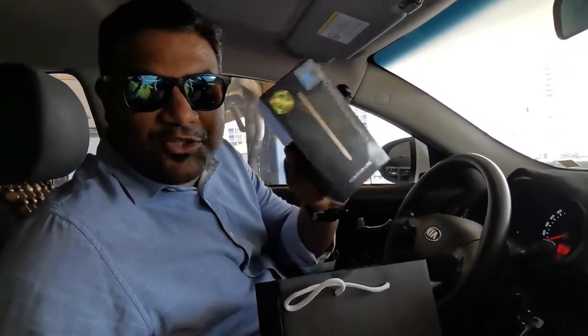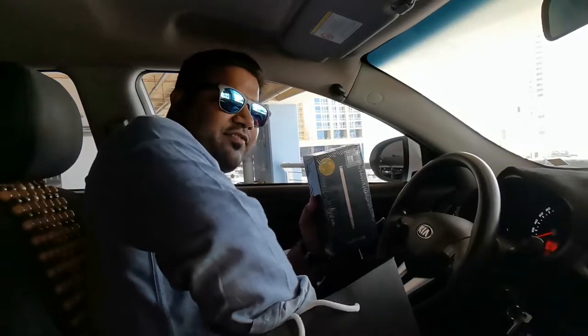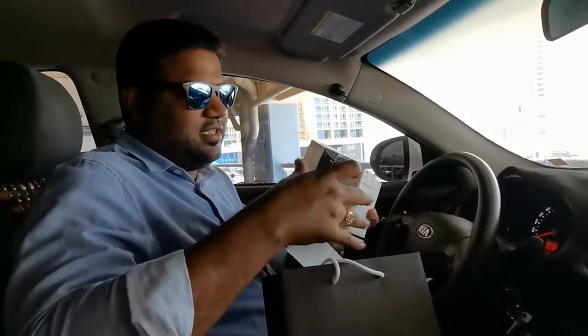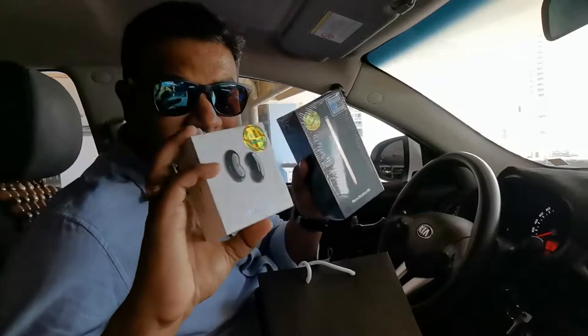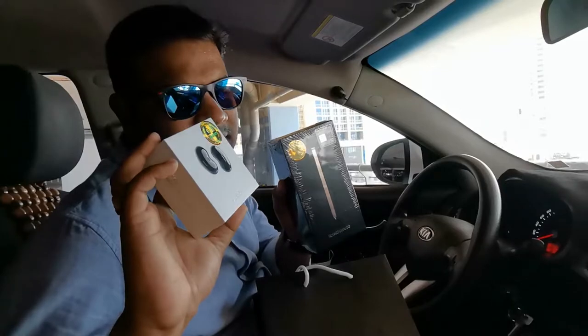So, here is the Note 20 Ultra, and I have received the free gift of the Galaxy Buds Live. Unfortunately I received the black color, but I'm still happy with it.